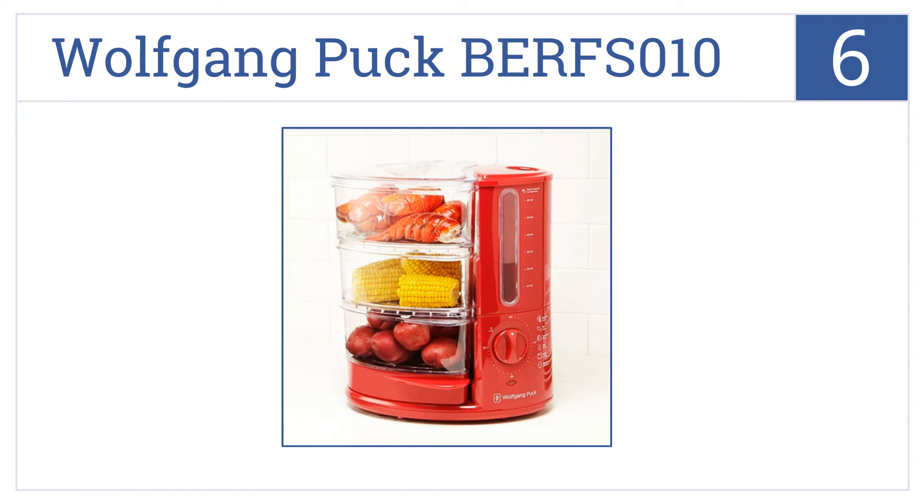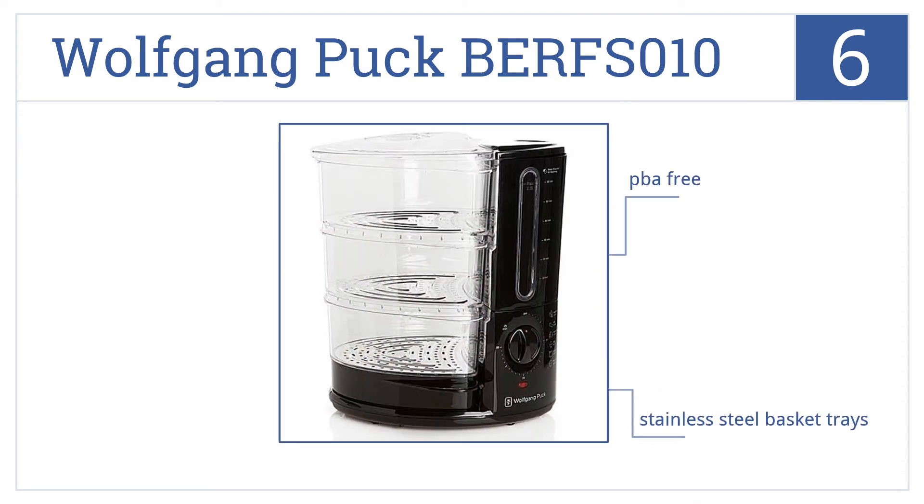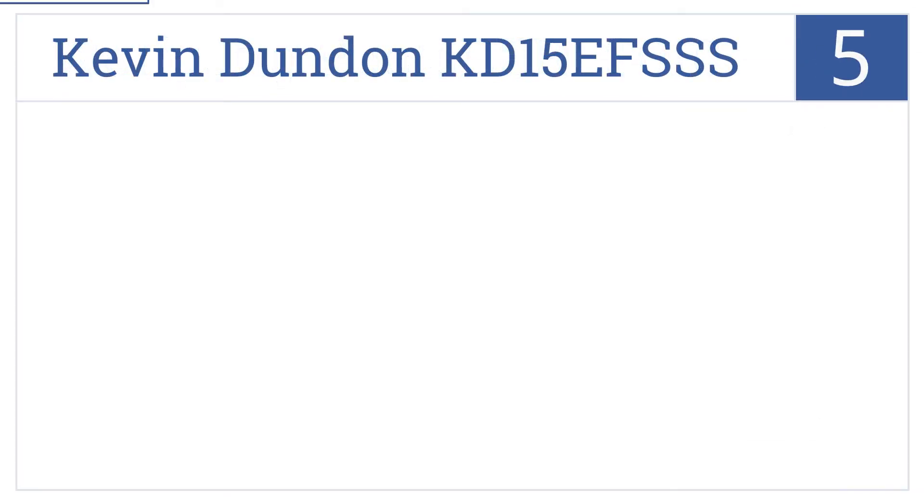Moving up our list to number six, busy families and professionals will appreciate the Wolfgang Puck BERFS010. Simply set a timer and in no time you'll be savoring your healthy delicious meal. It's BPA free and comes with stainless steel basket trays and a fashionable black or red base.